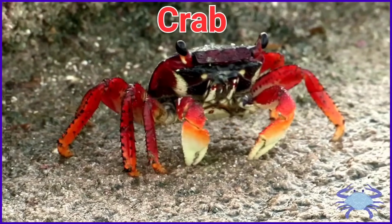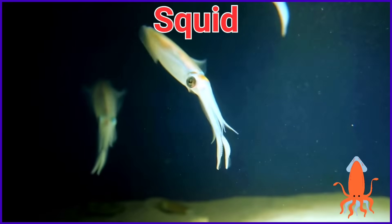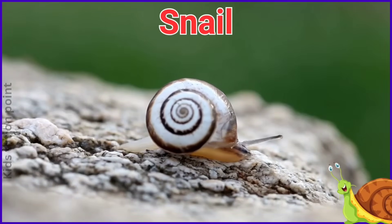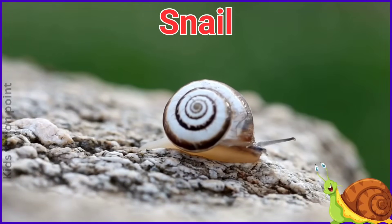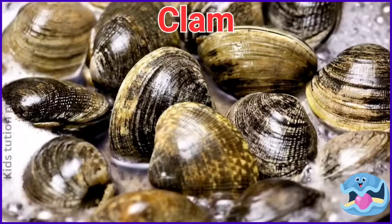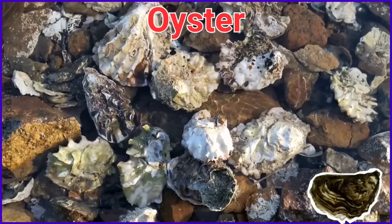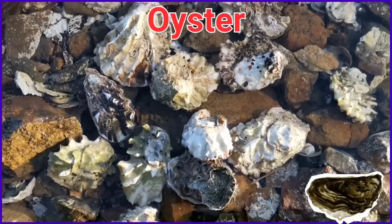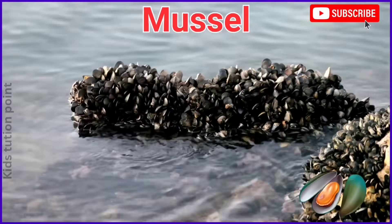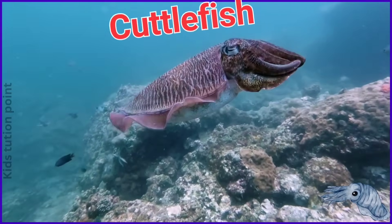Crab. Squid. Snail. Clam. Oyster. Mussel. Cuttlefish.